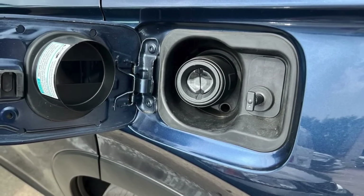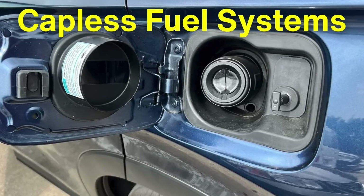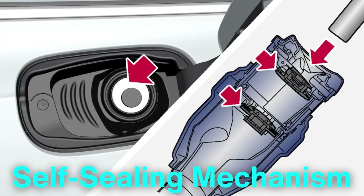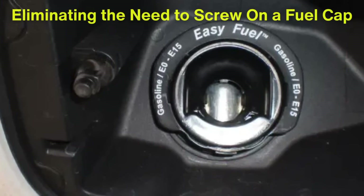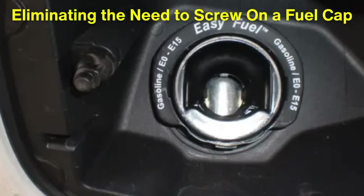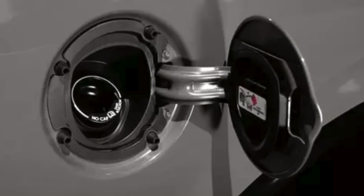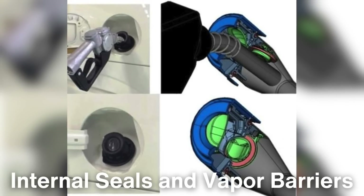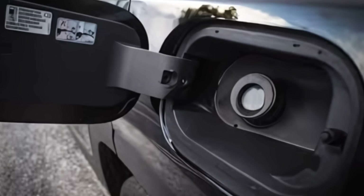Another significant development in fuel cap technology is the introduction of capless fuel systems, which were introduced to modernize the fueling process while maintaining vapor containment. Capless systems are equipped with a self-sealing mechanism that automatically closes off the fuel tank when the fuel nozzle is removed. This type of system is not only convenient, eliminating the need to screw on a fuel cap, but it also minimizes the risk of leaving the fuel tank open after refueling. While capless systems operate without a traditional cap, they still provide the same evaporation prevention functions thanks to internal seals and vapor barriers within the fuel tank neck. This design innovation further demonstrates how manufacturers have prioritized the prevention of fuel evaporation in response to both regulatory standards and consumer needs.